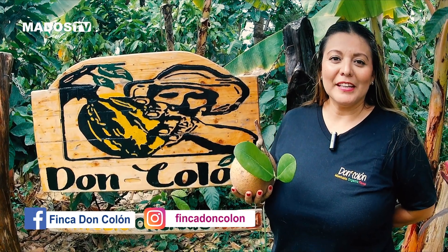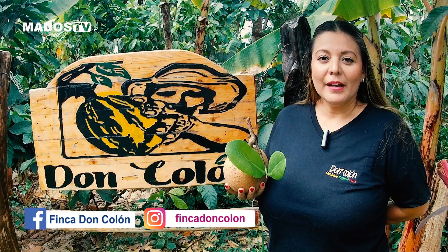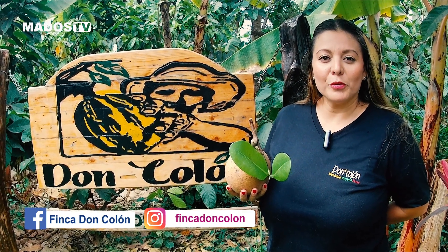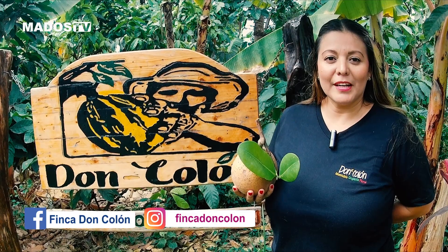Propietaria de Finca Don Colón, el día de hoy los quiero invitar a recorrer los senderos donde vamos a encontrar variedades de frutas y nuestra principal fruta estrella que es el cacao.